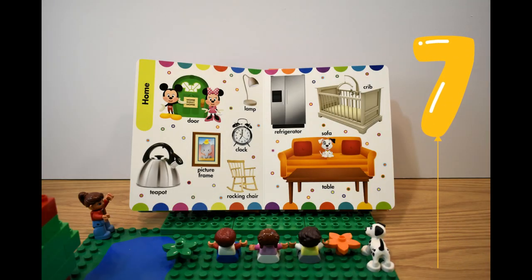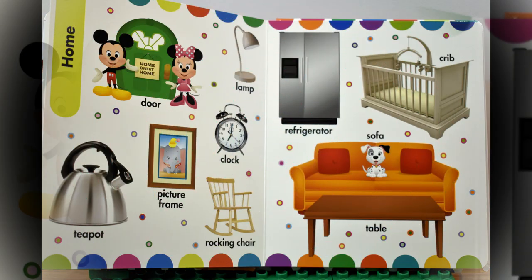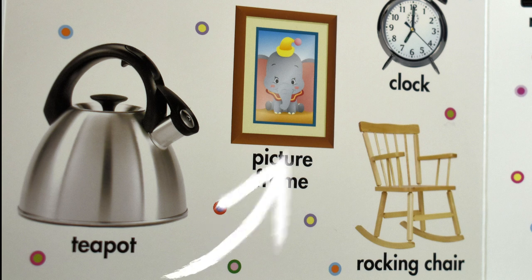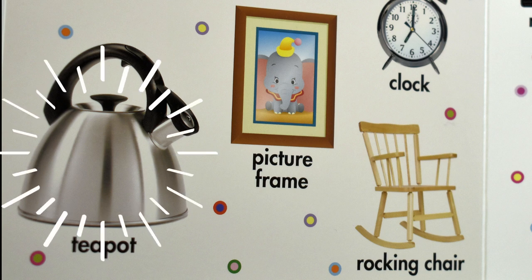Seventh page, седьмая страница. What can we see here? A door, дверь. A lamp, лампа. A picture frame, картина. A clock, часы. A teapot, чайник.